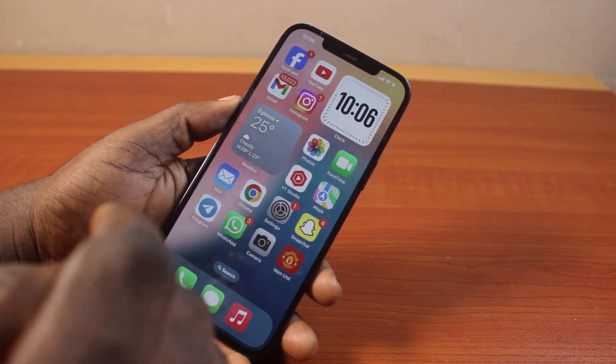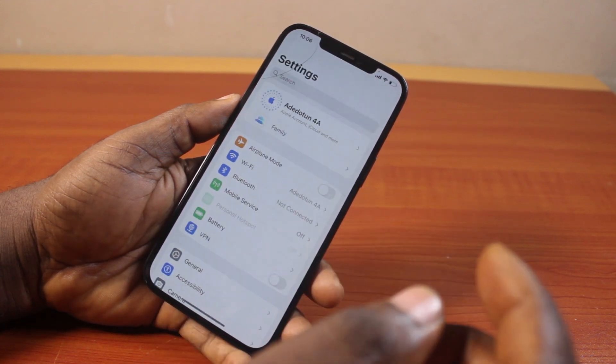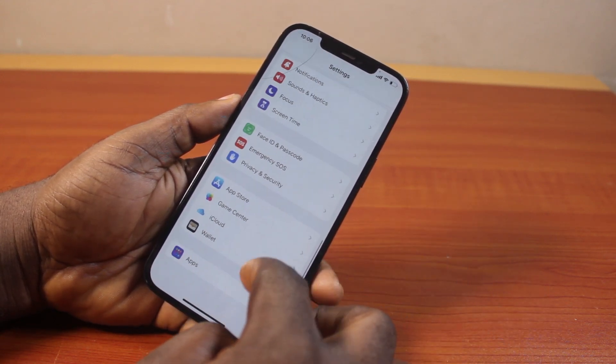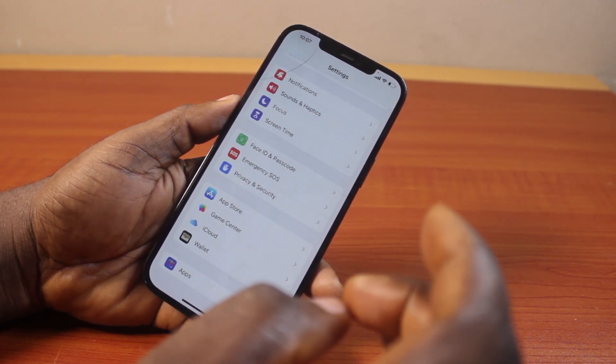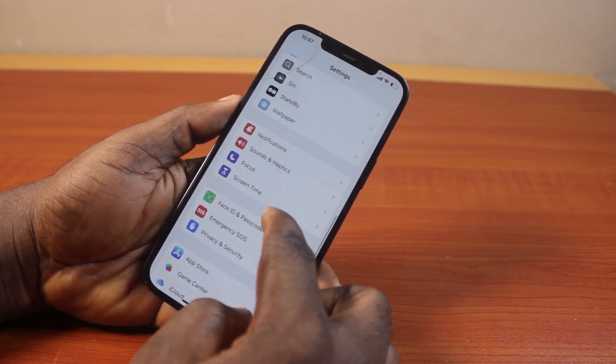Go to your iPhone Settings. On the settings page, scroll down and keep scrolling until you get to WhatsApp and click on it. If you are using iOS 17.5 or 17.6, just before iOS 18, make sure you click on the WhatsApp application on the settings page.